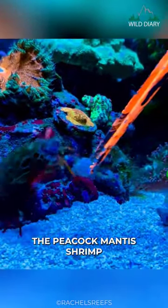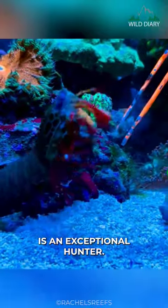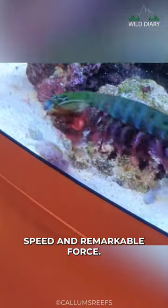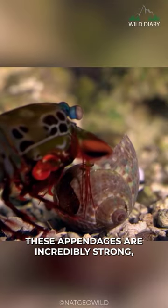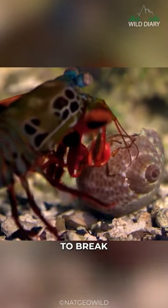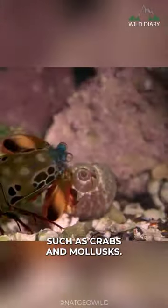The Peacock Mantis Shrimp is an exceptional hunter. Equipped with specialized appendages called raptorial appendages, they strike with lightning speed and remarkable force. These appendages are incredibly strong, capable of delivering devastating blows to break the shells of prey, such as crabs and mollusks.